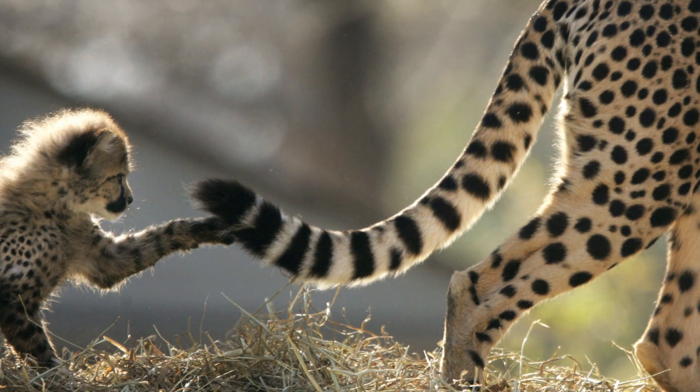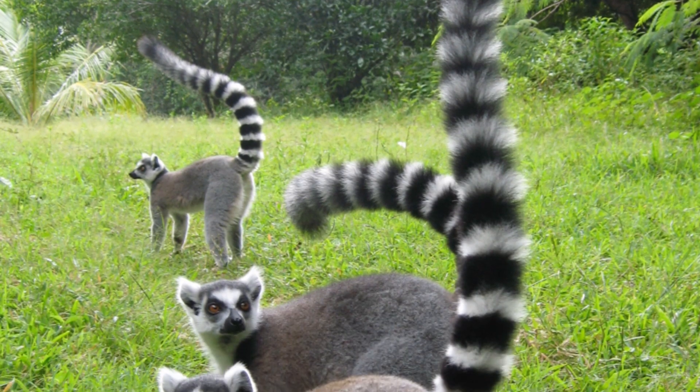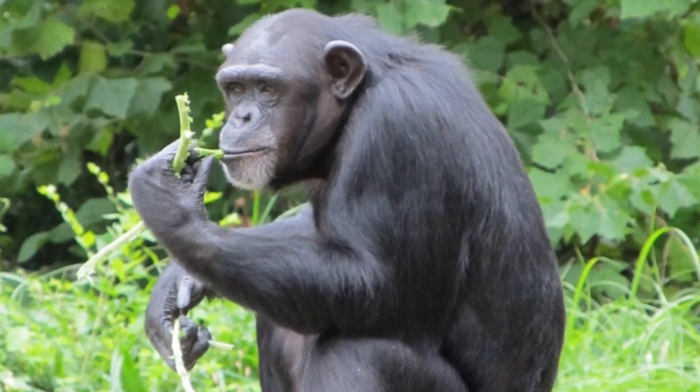Most animals with a backbone possess a tail, and they use them for all sorts of purposes. There isn't just one reason for having a tail — it all depends on what the animal is adapted for. That's why humans, along with other apes such as gorillas and chimps, don't have them.